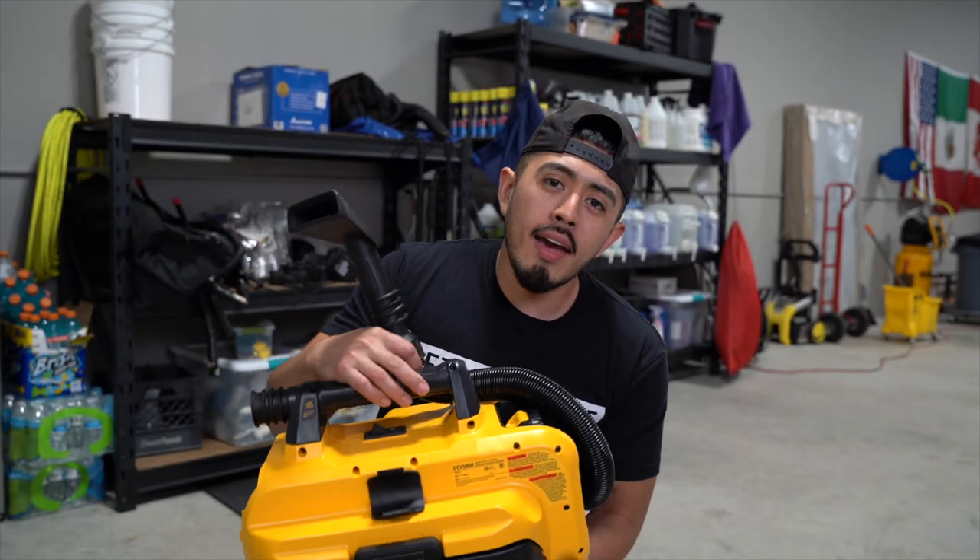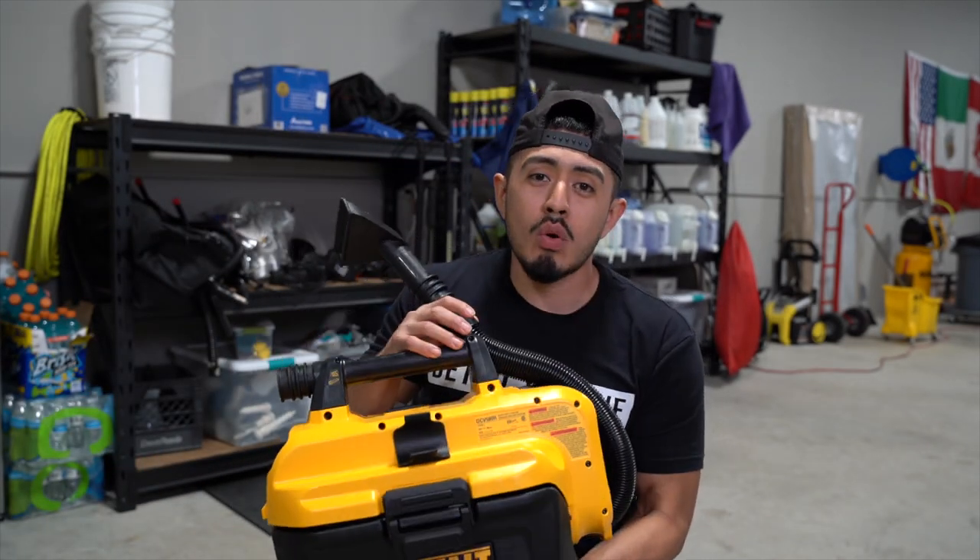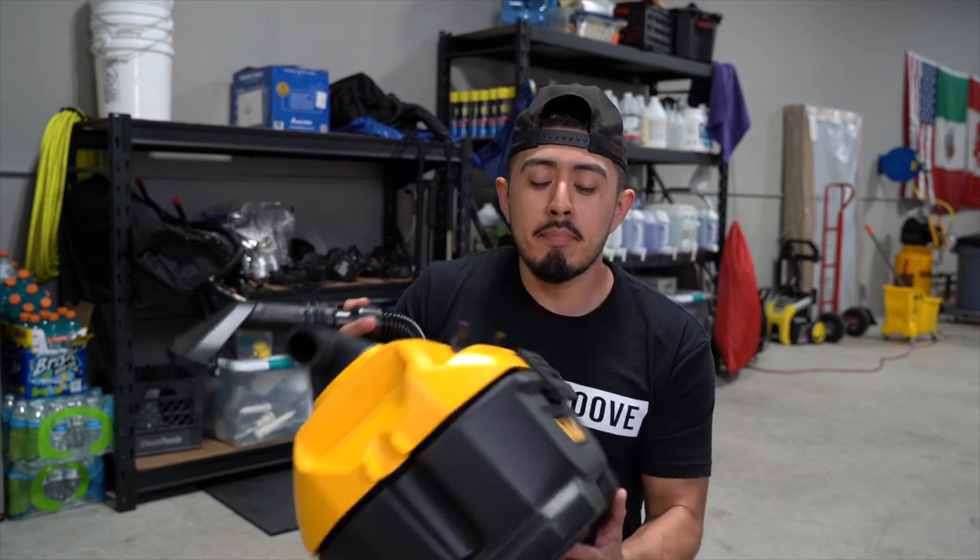Let's talk about why this cordless DeWalt vacuum is such an impactful tool to have for our operations. I've used several vacuums over the last five or six years - the Metro Vac, the newer Festool CT Midi, the very popular Ridgid vacuum that most detailers have or have seen at Home Depot, and a bigger Ridgid vacuum at the shop that costs around $140.